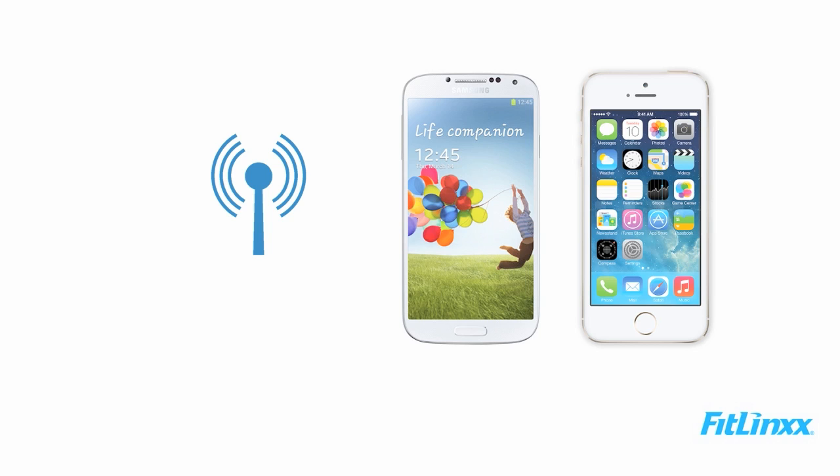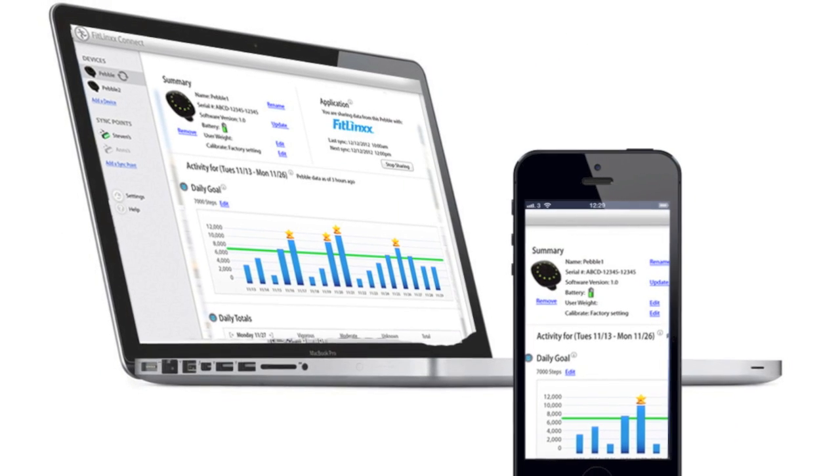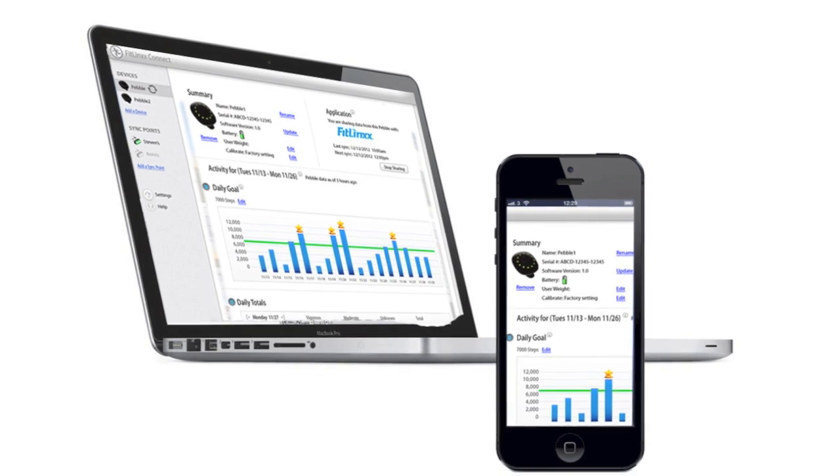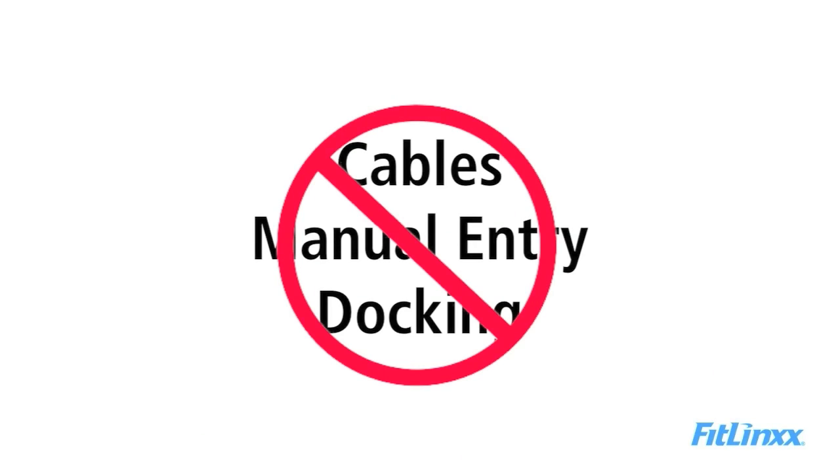You can also set the Pebble Plus to sync directly with your smartphone, and it automatically and wirelessly syncs your data where it can be viewed on a website or mobile device. No cables, manual entry, or docking is required — it just works.